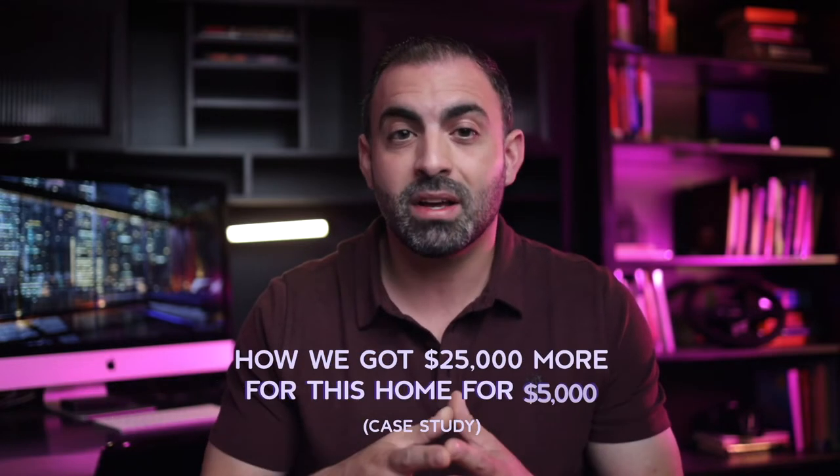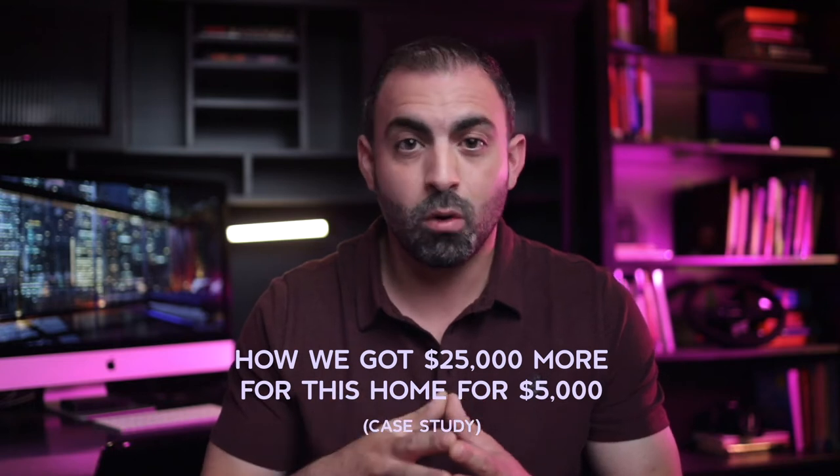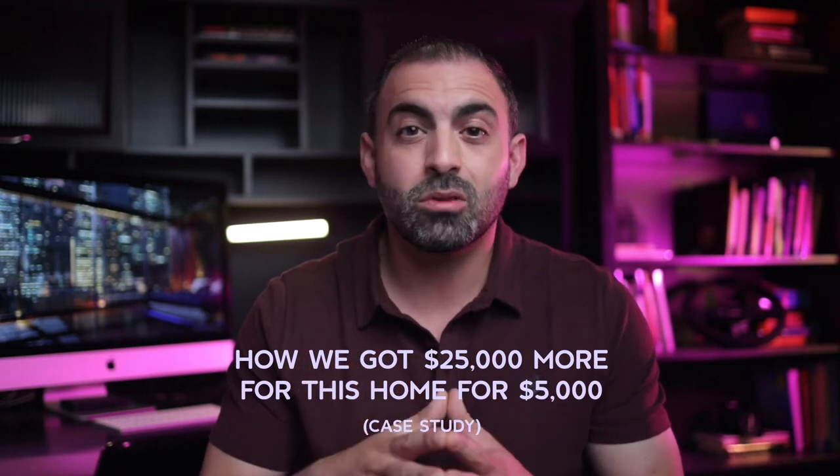Want to get more money for your home? Of course you do. The question is, where do you invest the money to get the most disproportionate returns possible? In this video, I will expose exactly how we invested $5,000 into one of our home flips and got $25,000 more on the sale price, and how you can do the same.